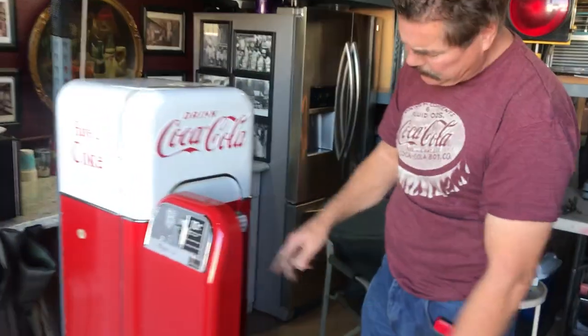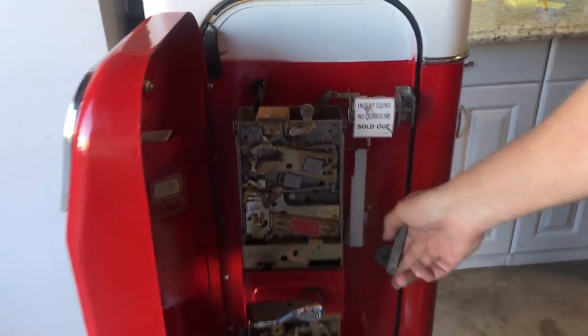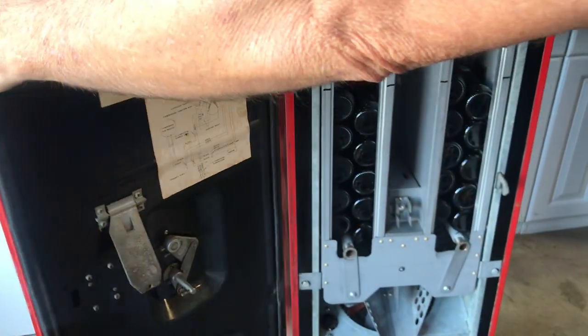Went through the coin back, cleaned it all up, blew it all out, cleaned it, adjusted it, so it's ready to go. Steam cleaned the whole machine, compressor, rewired it.